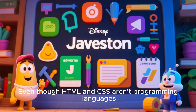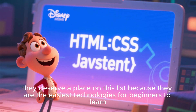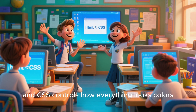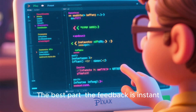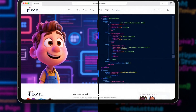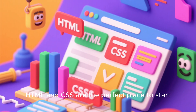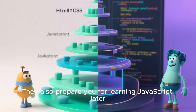Even though HTML and CSS aren't programming languages, they deserve a place on this list because they are the easiest technologies for beginners to learn. HTML gives structure to a webpage, and CSS controls how everything looks — colors, fonts, layouts, animations, and more. The best part is the feedback is instant: change one line, refresh the page, and your design updates immediately. If you're creative, enjoy visuals, or want to become a front-end developer or UI designer, HTML and CSS are the perfect place to start. They also prepare you for learning JavaScript later.